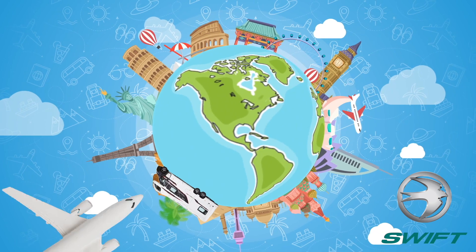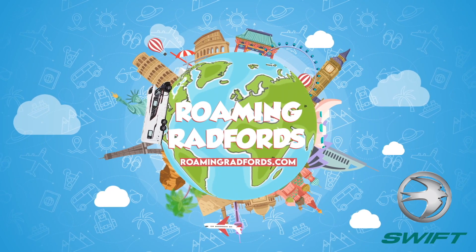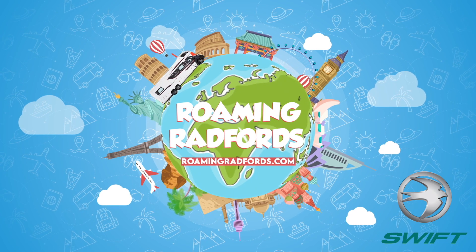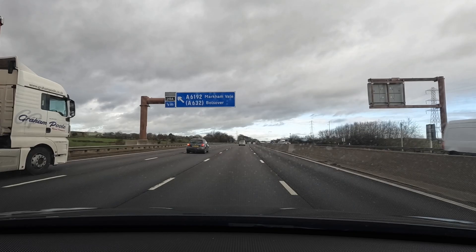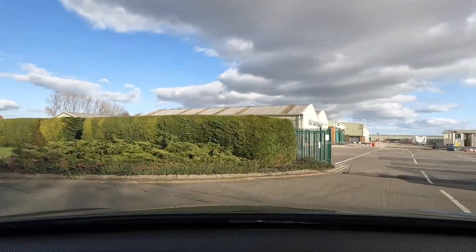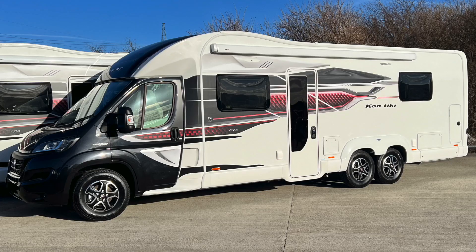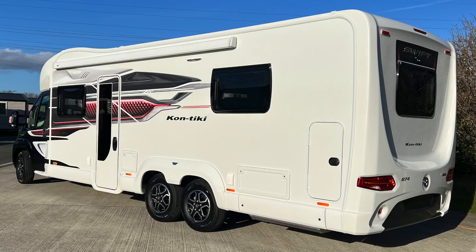We're off to SWIFT to see the brand new Contiki 874. This is the first Contiki 874 ever produced — fresh off the production line.